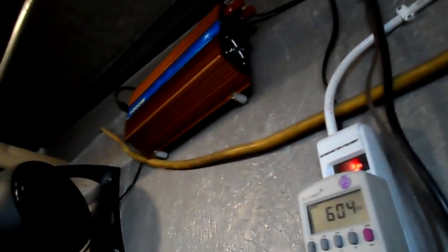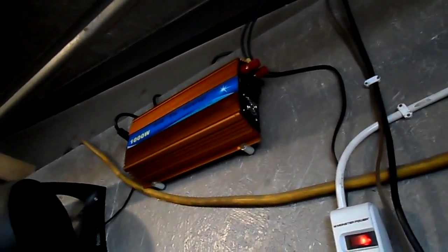I also put a spacer behind there for heat management and I've got a little fan blowing on it too — it was getting a little warm.